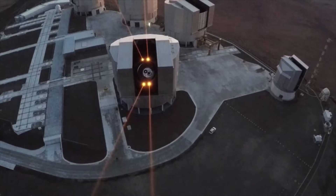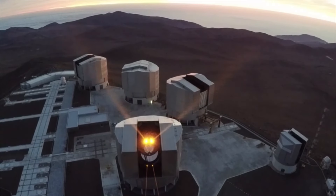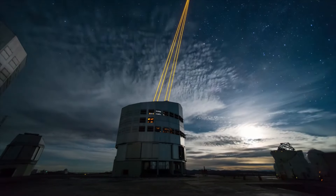The European Southern Observatory in Chile — a gigantic window to the universe. When night falls over the Atacama Desert, laser beams conquer the sky.